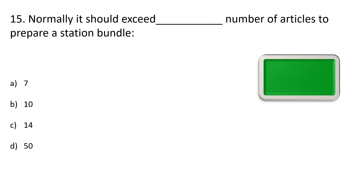Question number 15. Normally it should exceed how many articles to prepare a station bundle? Option A: 7, Option B: 10, Option C: 14, Option D: 50. The correct answer is Option C: 14.